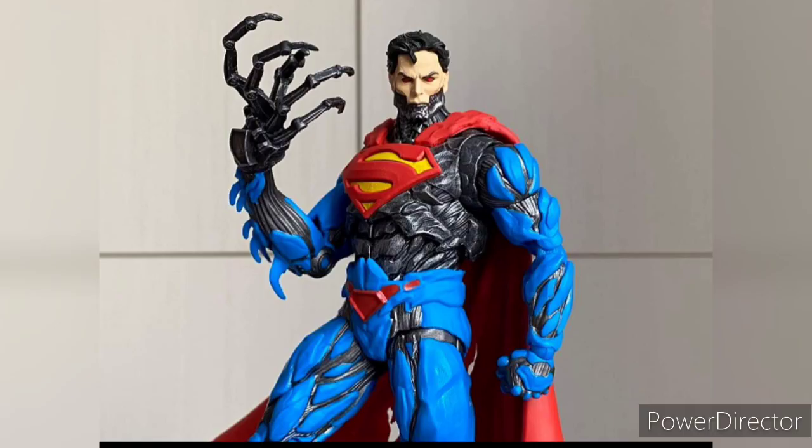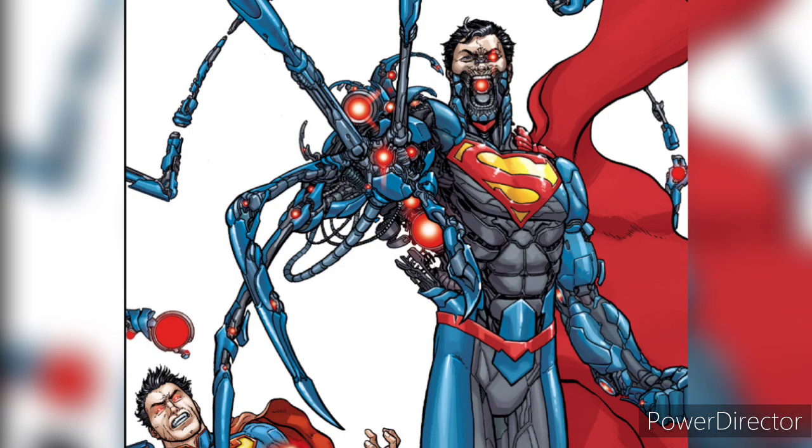First up we have Cyborg Superman. Now I know people are going to say this is not the traditional Cyborg Superman we all know and love, and yeah, that's because it's a different version — I think an upgraded version from the original one. This is from the New 52 comics and that's the reason why he looks like that.